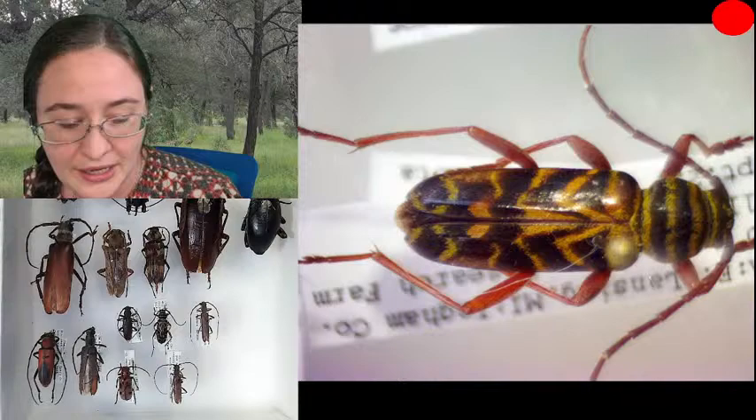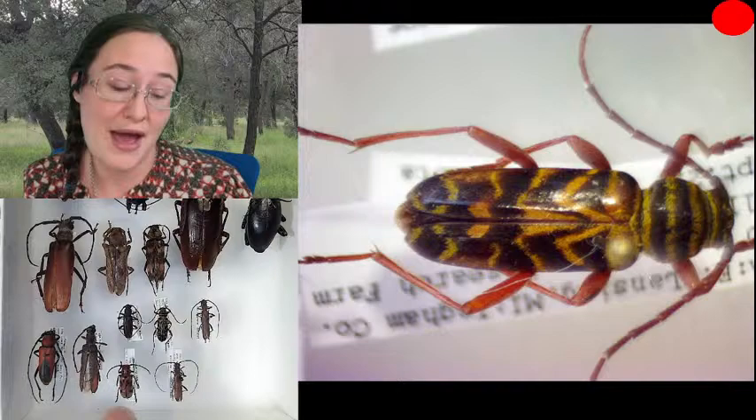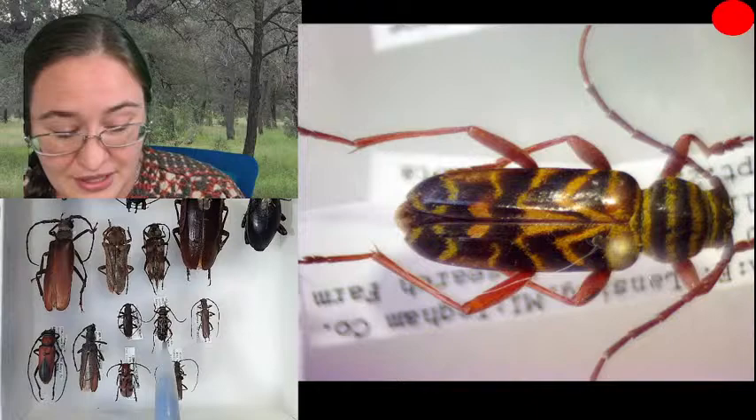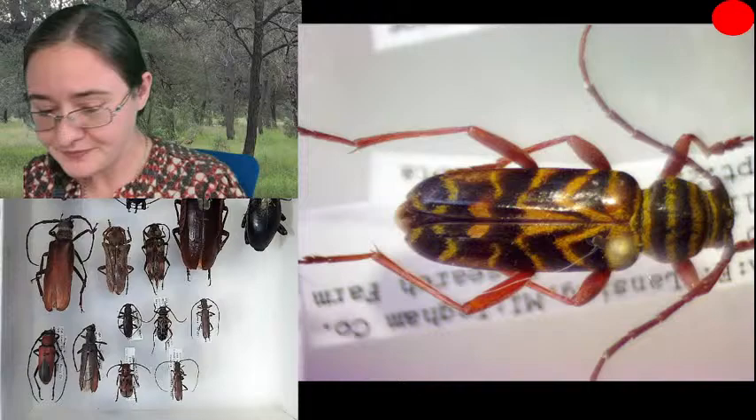The red one with six spots is a milkweed longhorn beetle — some of you may have seen those out in the wild if you've spent time around milkweed looking for monarchs. Right about here is the longhorn beetle under the microscope right now: the goldenrod longhorn beetle, also called the locust borer. And I have three more that wouldn't fit in the big tray.